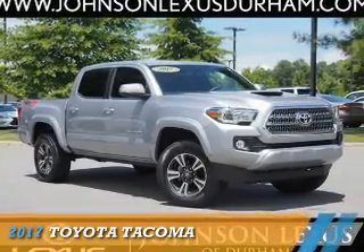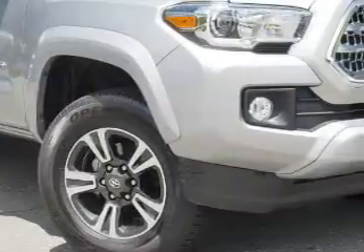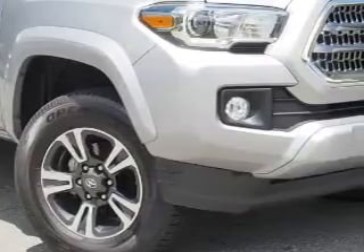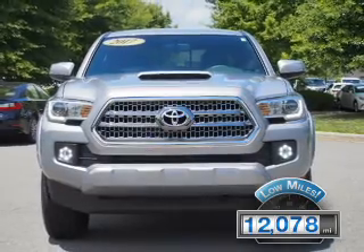Presenting the 2017 Toyota Tacoma. It's powered by four-wheel drive and a 3.5-liter six-cylinder engine. With fewer than 15,000 miles, this vehicle has a long road ahead.